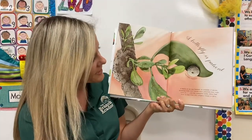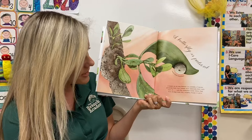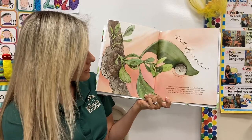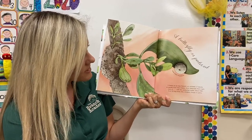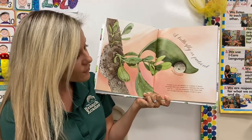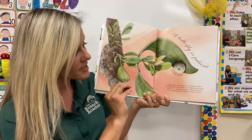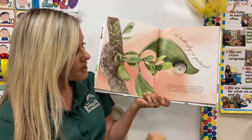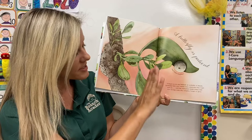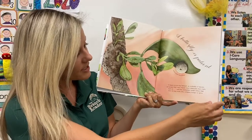A butterfly is patient. It begins as an egg beneath an umbrella of leaves, protected from the rain, hidden from creatures that might harm it, until the caterpillar inside chews free from its egg case — that's the outside of the egg — tiny and wingless.